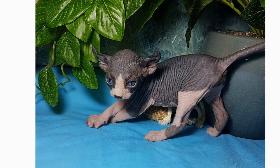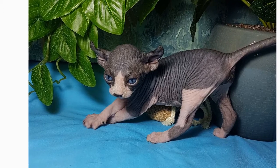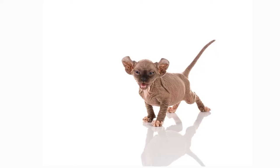Accompanied by a long face with prominent cheekbones, they have wrinkly skin around the shoulders, ears, and nose, while having a long and pointy tail.